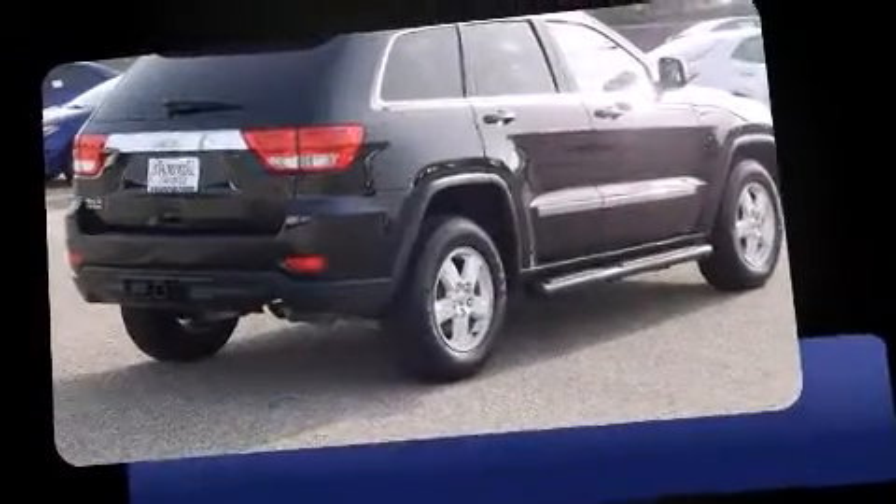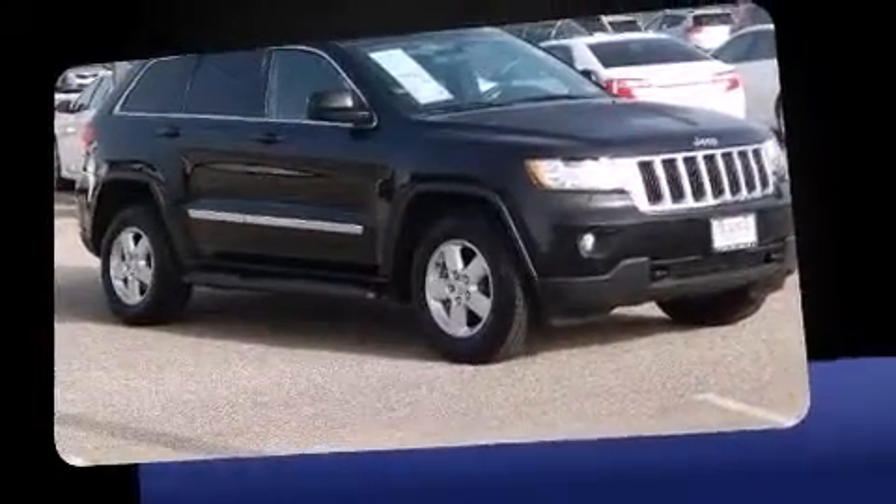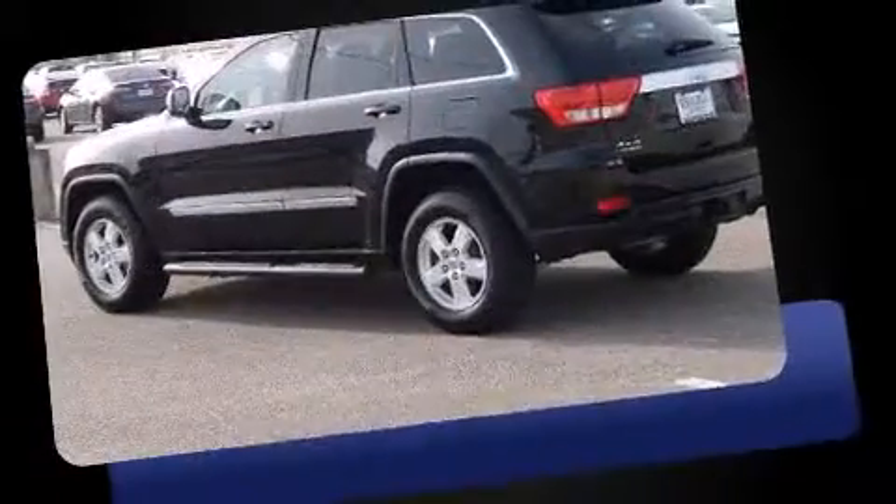Load your family into the 2012 Jeep Grand Cherokee. With just over 45,000 miles on the odometer, this four-door sport utility vehicle prioritizes comfort, safety, and convenience.